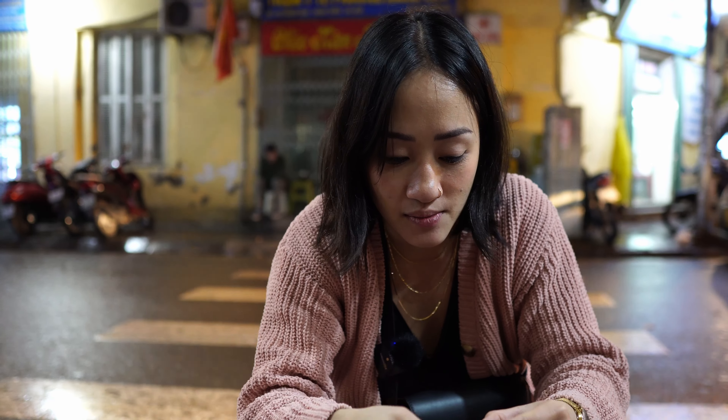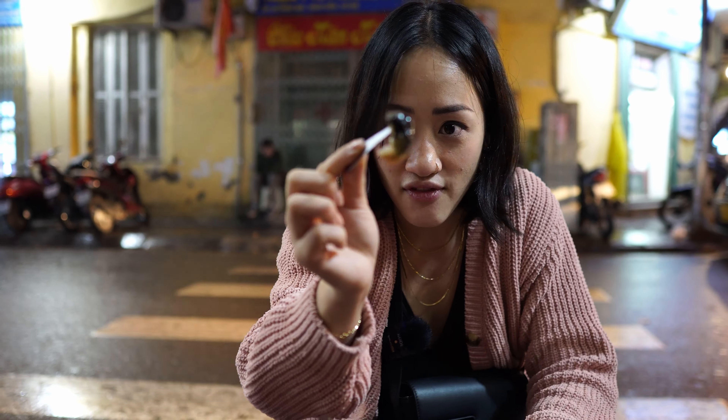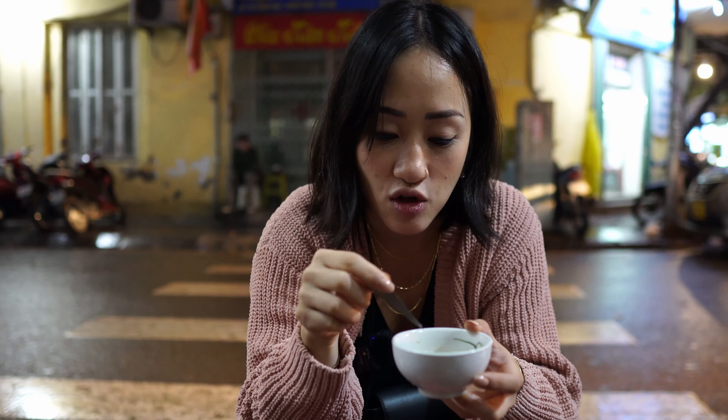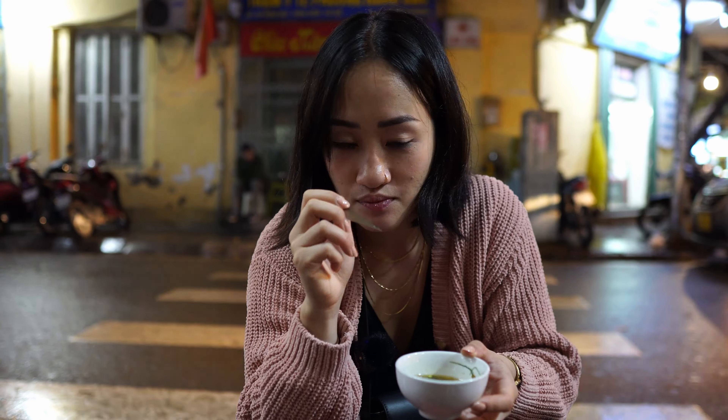I might add some more lemongrass to my dipping sauce. Look at that fat snail. The dipping sauce has nuoc mam, of course, and a little bit of lime or vinegar. Super good.